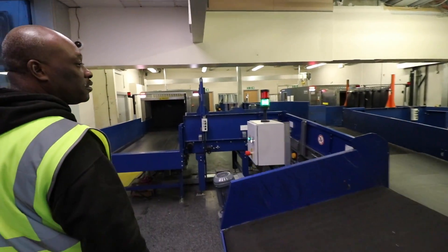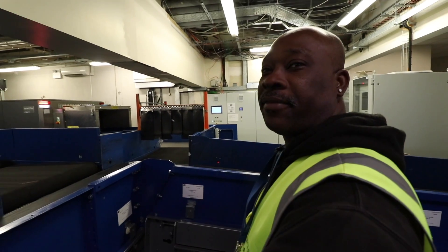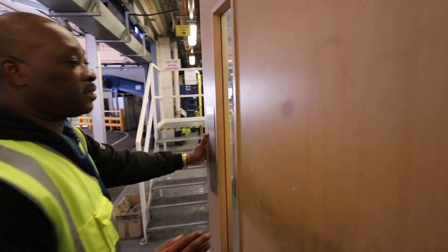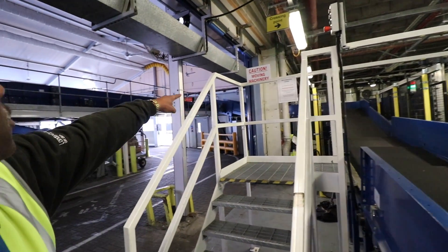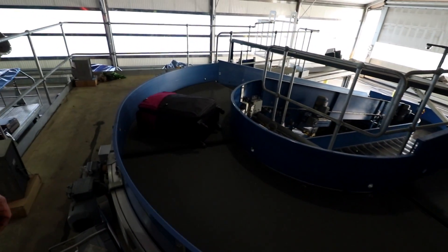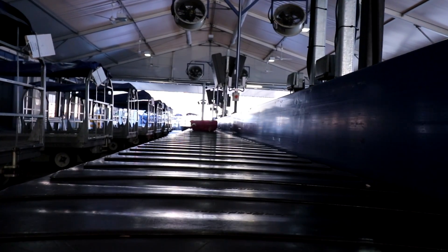We have two machines — one and two — so bags go to the right and bags go to the left. The X-ray machine is here. After scanning, the bag goes up and makes a left, coming all the way around the belt. This is quite small compared to most airports, but it's easy because you have everything come together — all the bags come on one belt. It's not how big it is, it's what you do with it that counts.